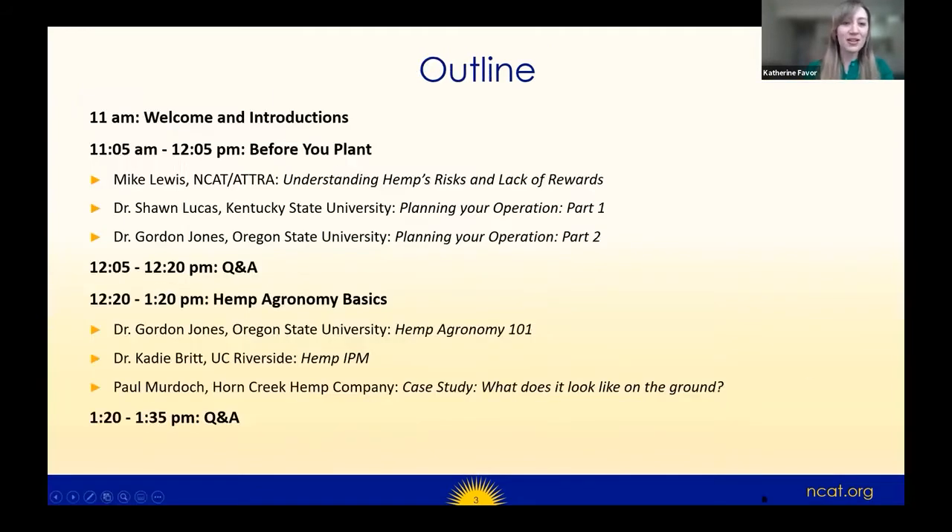Just a quick overview of today's run of show and some housekeeping. Please keep yourself on mute. You are free to keep your camera on so we can all see each other's faces if you'd like, but please keep your microphone on mute. The webinar is being recorded and will be available afterwards on our ACTRA website and on our YouTube channel. The webinar is going to be long — about two and a half to three hours.